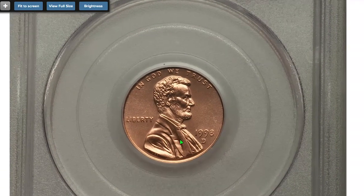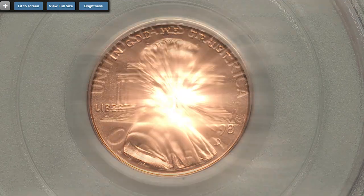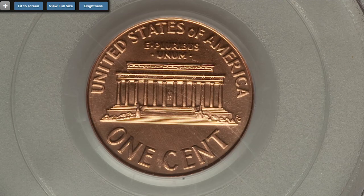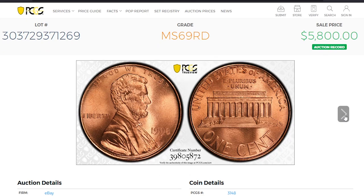This is a 1998-D Lincoln cent — an MS68 red penny from Charlie's collection, featuring vibrant red-orange luster and spotless surfaces throughout. All letterings and device elements are crisp. It sold on June 18th, 2019 for $252 at Heritage Auctions.